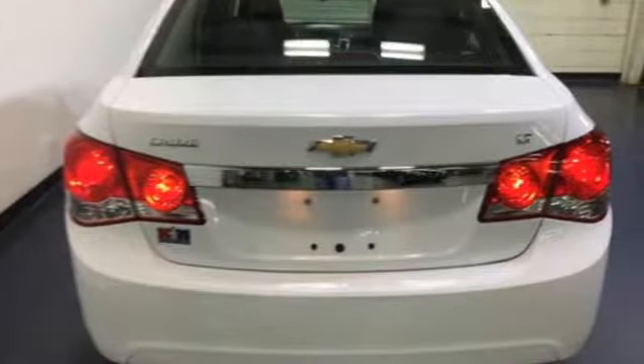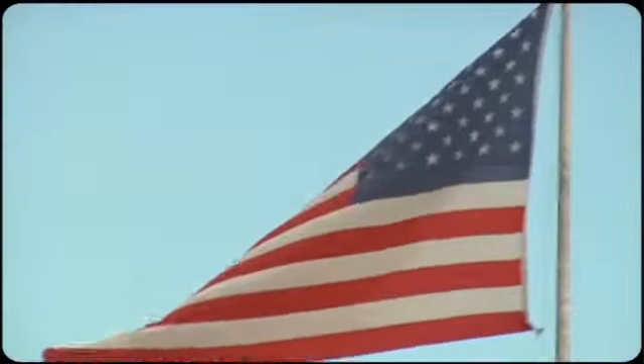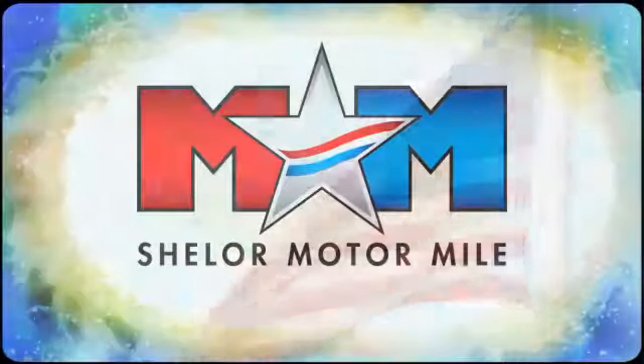Chevy, 100 years of icons. Hurry in today and see it for yourself. Come visit us on the Motor Mile, where you're always a name and never a number.